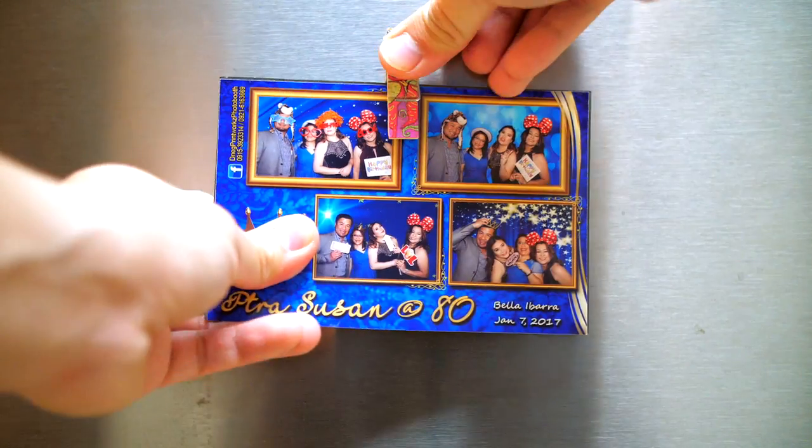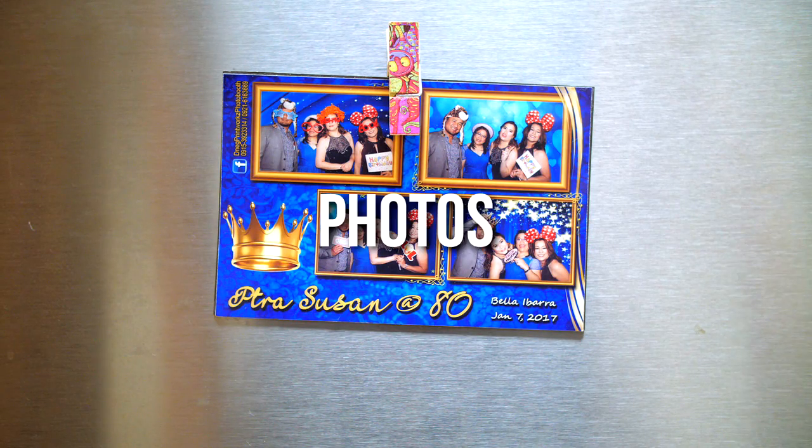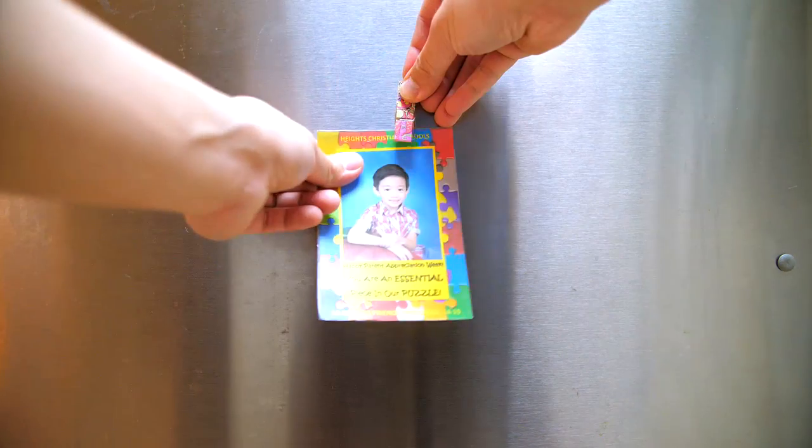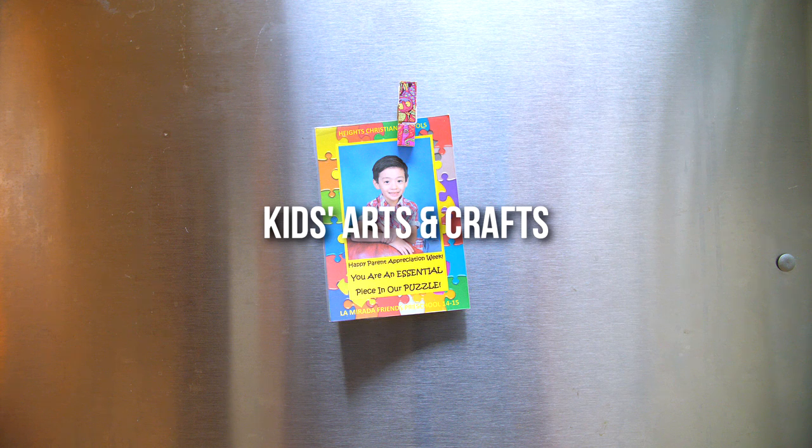Use our fridge magnets and pamper your kitchen's decoration. Display photos, shopping lists, recipes, reminders, and most important, your kids' or grandchildren's arts and crafts.